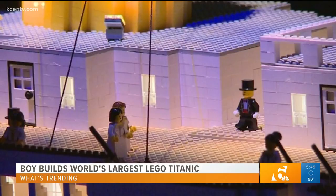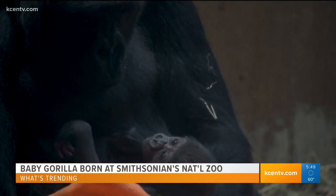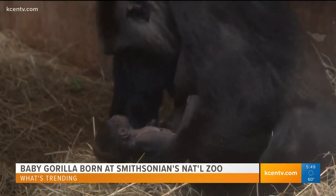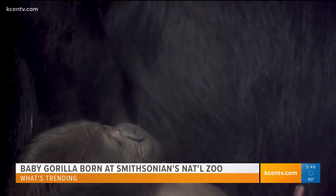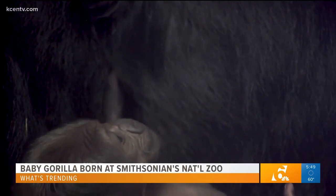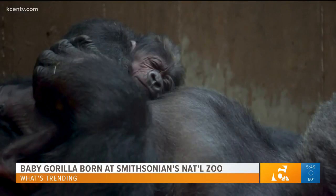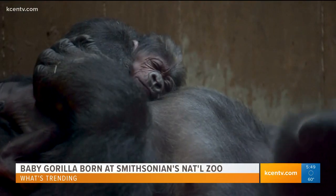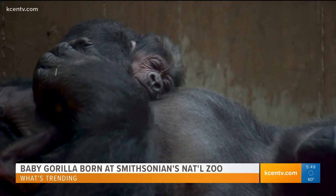The National Zoo in Washington, D.C. welcomed a baby gorilla Sunday. It's the first gorilla born at the zoo in nine years. Kaliah, one of the zoo's western lowland gorillas, gave birth to a baby boy at 6:25 Sunday night. The baby gorilla's name is Mookie, a very cute name meaning 'junior' or 'little one' in Lingala. The birth holds special significance to both the zoo family and to the critically endangered species. Look at that — just napping on mom.